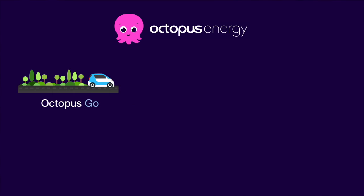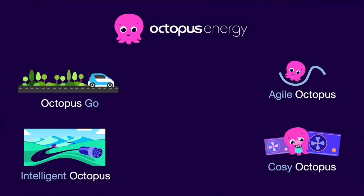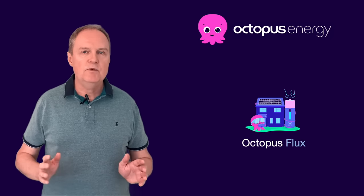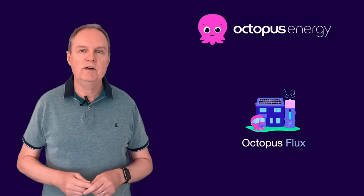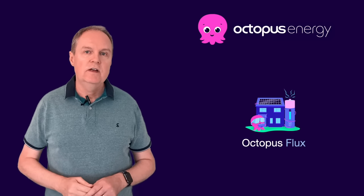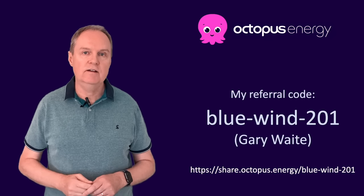These include Octopus Go and Intelligent Octopus for EV users, Agile Octopus which tracks the hourly wholesale cost of electricity, Cozy Octopus for those with heat pumps, and Octopus Flux especially for those with solar and battery installations. I'm a customer of Octopus Energy and on this particular tariff which is just amazing. The export rates are so high that instead of paying for my electricity I'm typically being paid £100 every month on average over the summer. I really like how Octopus Energy is changing things for the better for consumers and I've no hesitation recommending them to my UK viewers. If you would like to switch to Octopus feel free to use my referral code — you'll get credited £50 onto your bill and I'll also get £50 which helps support the work on my channel.